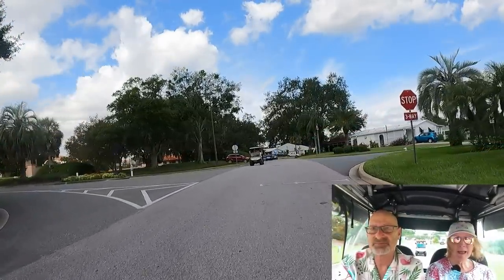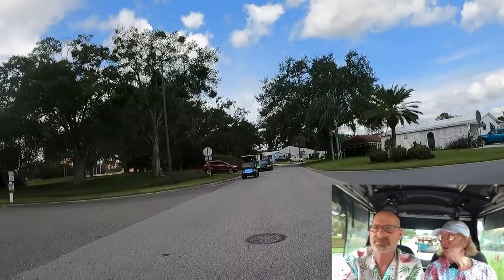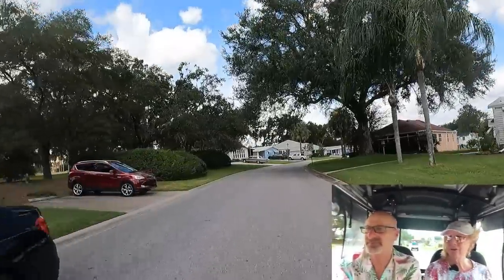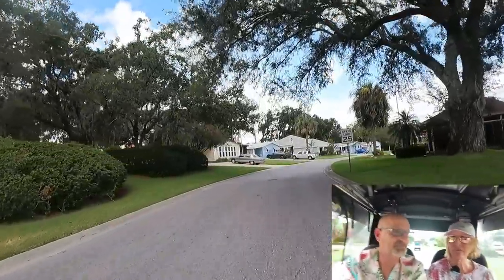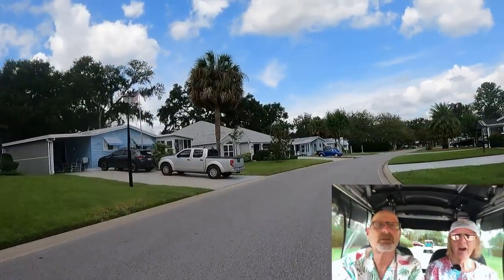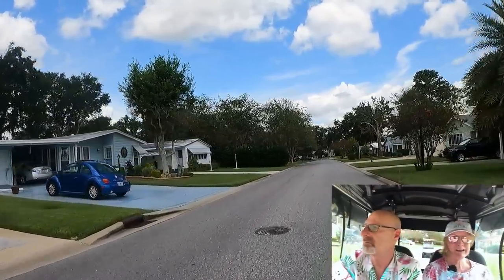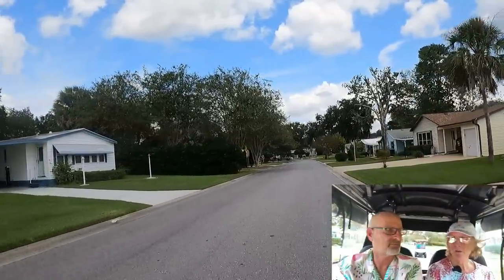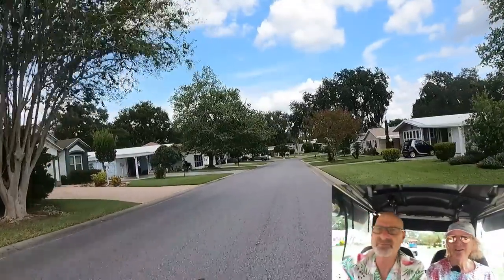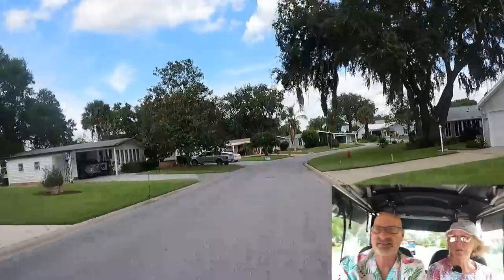When I was in the Spanish Springs sales office yesterday, I met Juliet Langer, one of the sales reps. She was telling me a story about how Harold Schwartz used to have an area there where they would have continental breakfast. He would sit down there and spend hours greeting villagers who came in to say hello and get their free continental breakfast. What a lifestyle - what an amazing place.